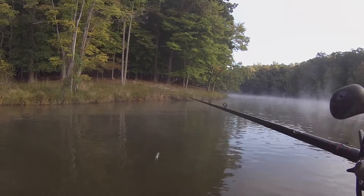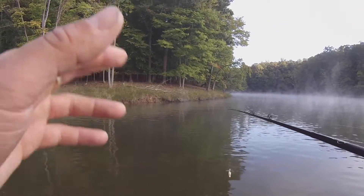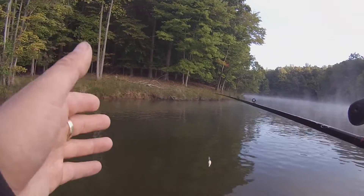When you want to locate the baitfish, they're not always on the main points. They're not always out on the main lake. Sometimes, especially during fall, they're going to start going back up in the creeks, and the bass will follow. So you have to give the creeks a look.